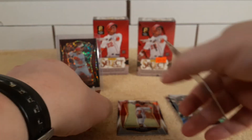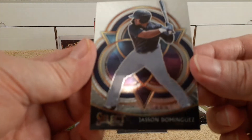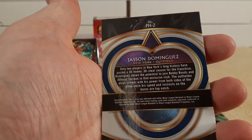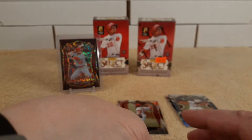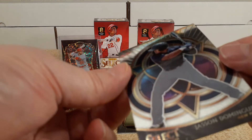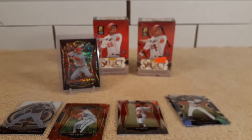One says Prism, the other doesn't — whatever. Come on, just open the card. And there's Jason Dominguez. I haven't heard much about him — I'm going to have to look him up and see how he's been doing. That is an insert — some sort of Phenom insert. Let's see it on the side. All right, so we got an insert there.